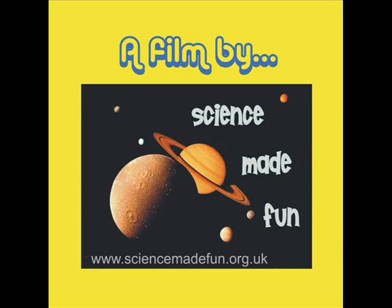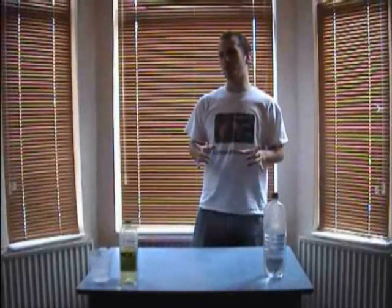Hello and welcome to Science Made Fun. Hi, I'm Colin. Today I'm going to be talking to you about the world's oceans. Water actually covers 70% of the world's surface area, and most of that is found in the oceans.